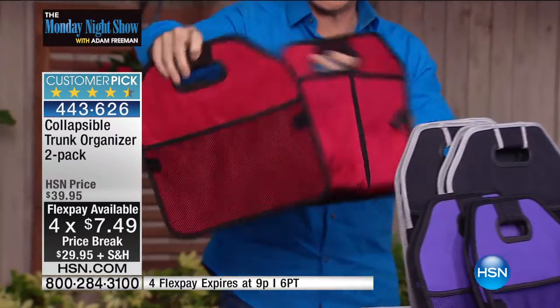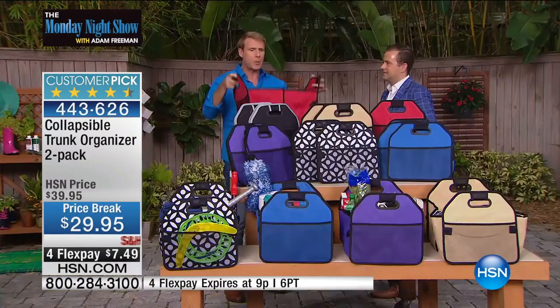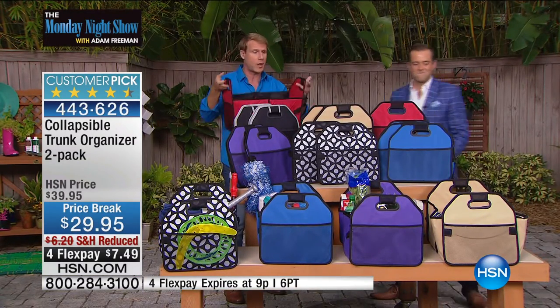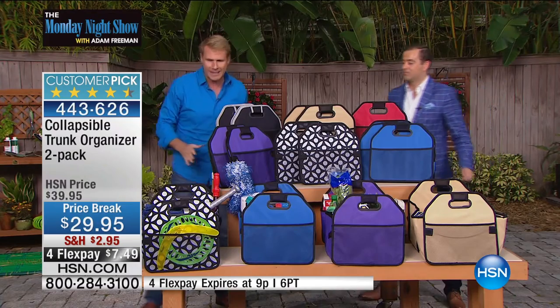This is 600 denier canvas — camping grade canvas — with sturdy handles, voluminous pockets, and you're getting two of these. A lot of people always get two or three sets. You put two in the trunk of your car; most people have two cars. But they're also fantastic for your pantry, your laundry room, your crafting center.